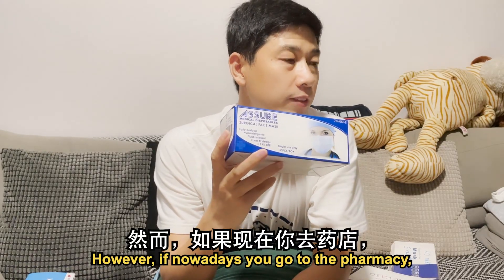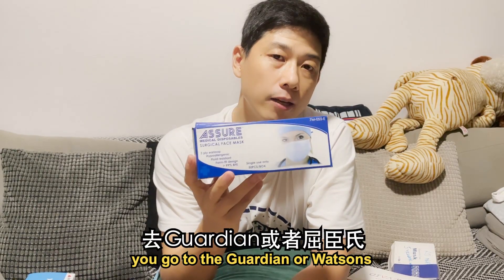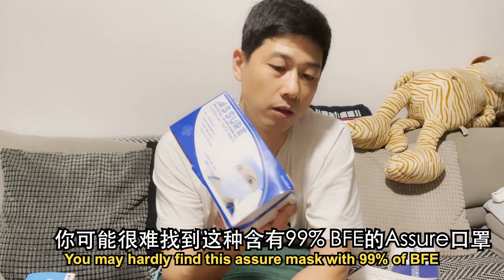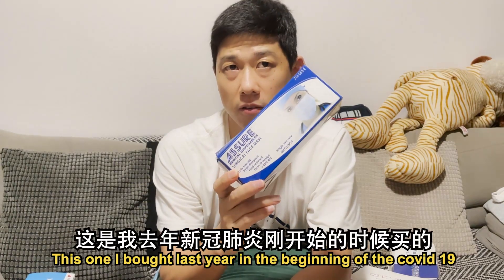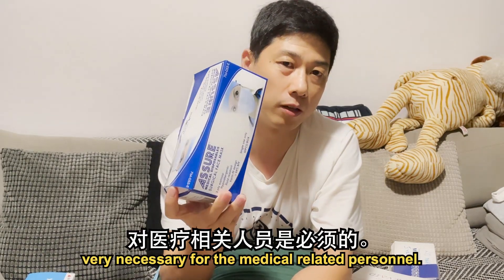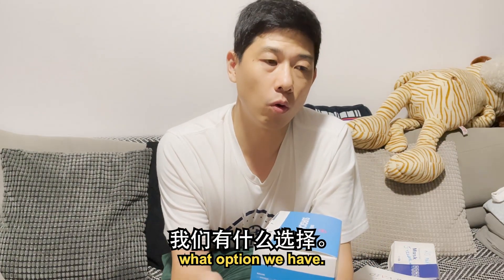However, if you go to the pharmacy — Guardian or Watsons — nowadays you may hardly find this Assure mask with 99% BFE. I bought this one last year at the beginning of COVID-19. I think this one is really very necessary for medical-related personnel. So if the best one we cannot find, what option do we have?